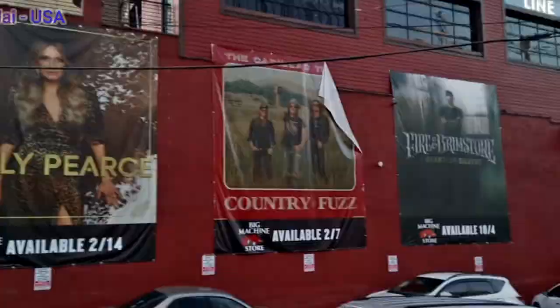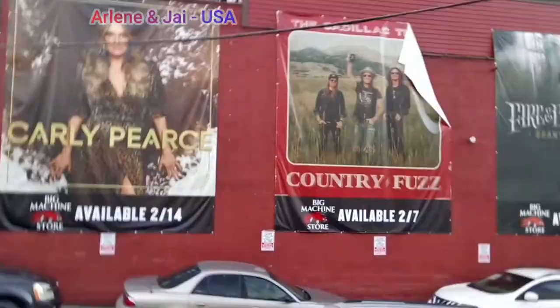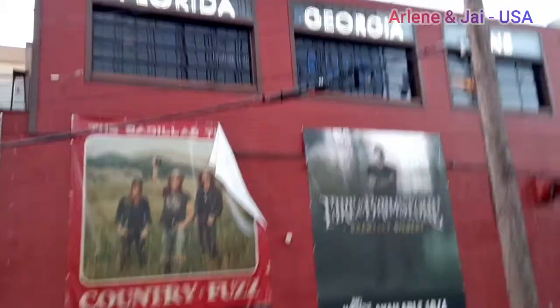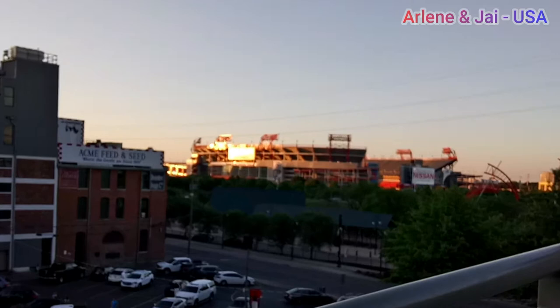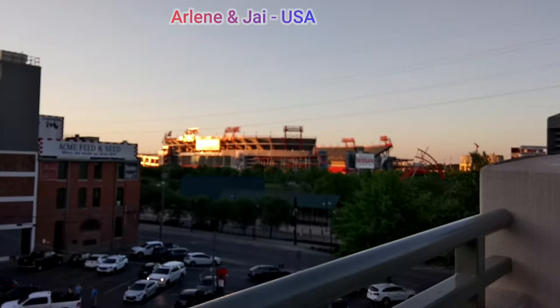These are famous musicians of Nashville. This bar actually belongs to Florida Georgia Line — they are literally all famous. That's the Nissan Stadium — it's the stadium of the Tennessee Titans team. They play American football, not soccer. The ball is not round — it's oblong, pointed on both sides.